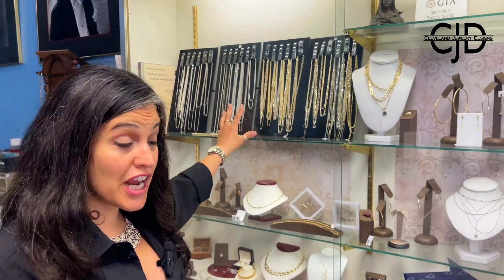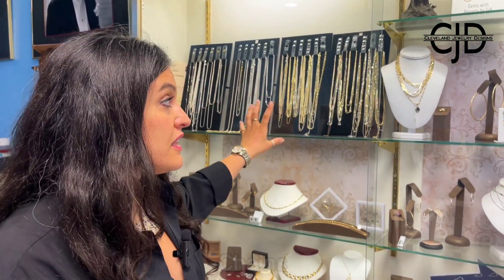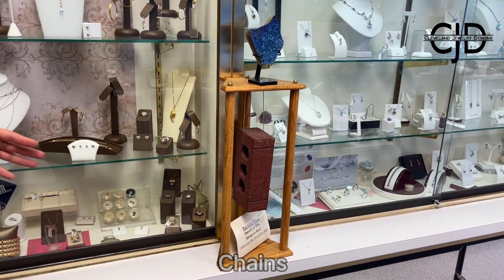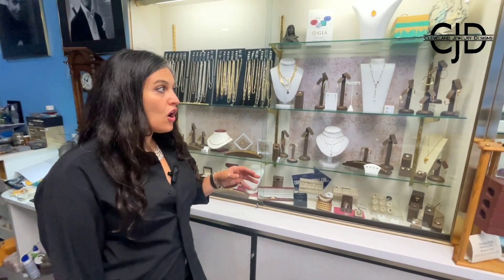We have our chains — this is probably where we started. We are really well known for all of our chains. If you take a look at the brick, that's our chain that has the lifetime warranty. All of these chains come in every color — white gold, yellow gold, and rose — in every length, and we typically do stock that all the time.